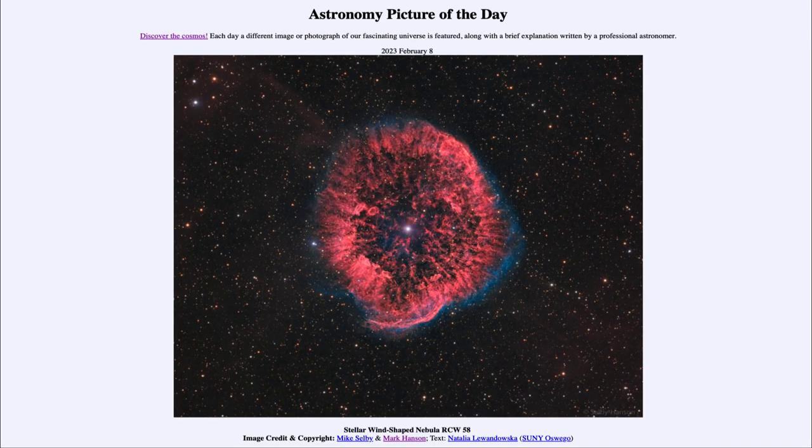Greetings and welcome to the introduction to astronomy. One of the things that I like to do in each of my introductory astronomy classes is to begin with the astronomy picture of the day from the NASA website — that is apod.nasa.gov/apod — and today's picture for February 8th of 2023 is titled 'Stellar Wind Shaped Nebula RCW 58.'